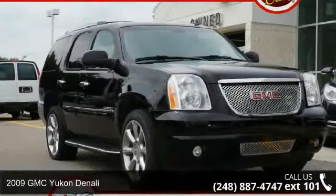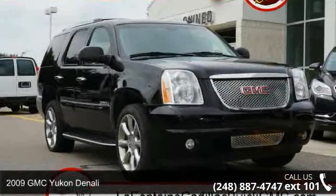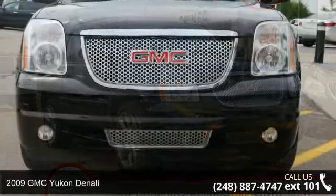Check out this 2009 GMC Yukon Denali. This may be the set of wheels you've been looking for.